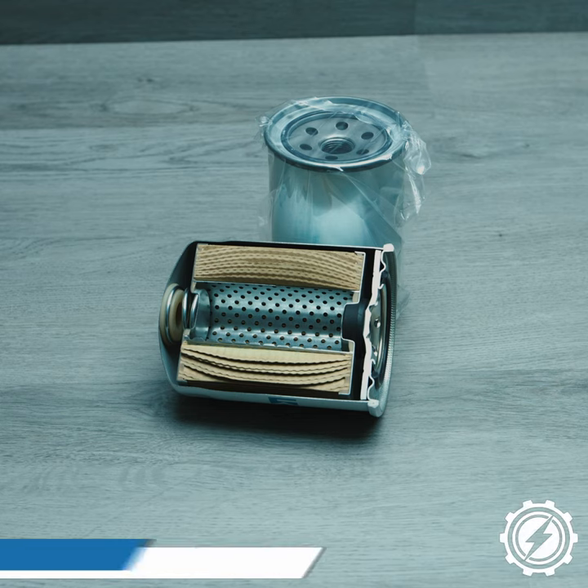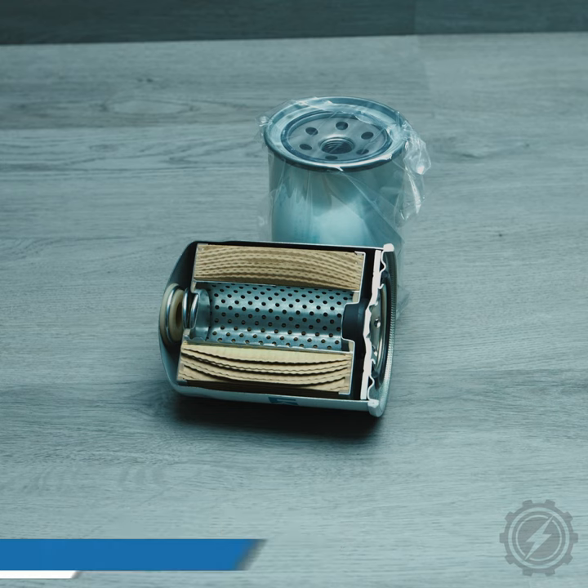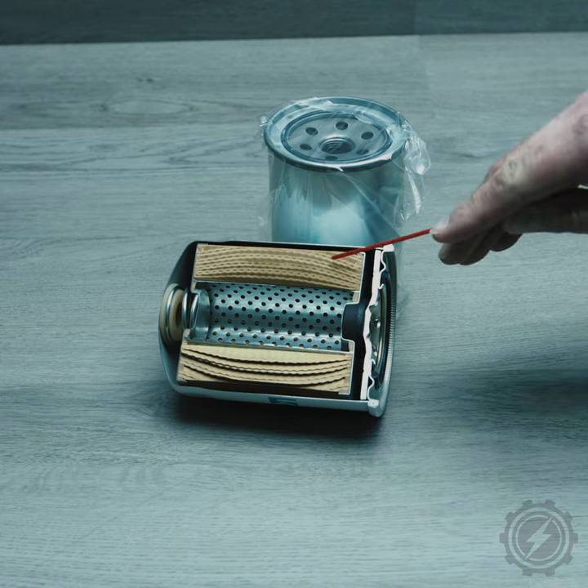Hey team, today we are looking at an oil filter. An oil filter removes sediment and particles from the oil that is pulled from the pan. Inside the oil filter, there are fibers that trap the sediment.